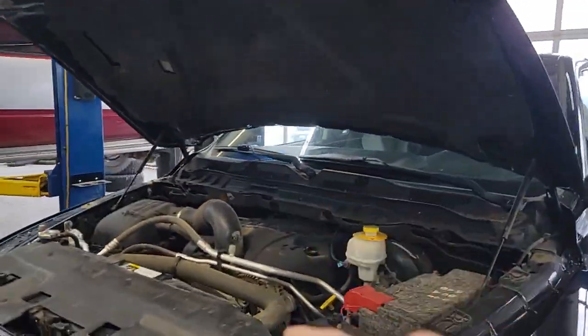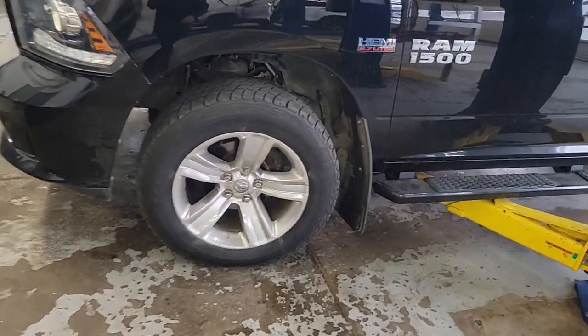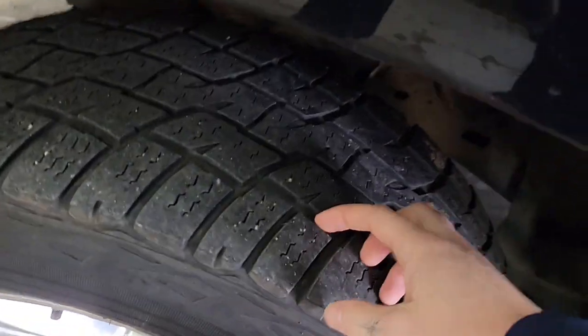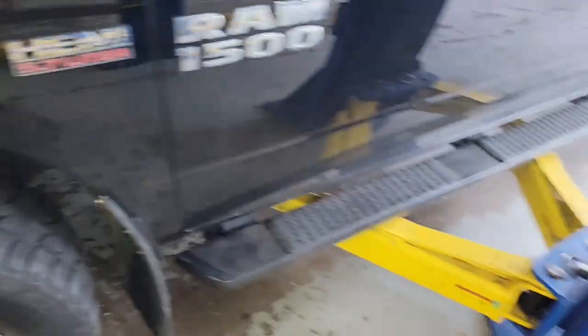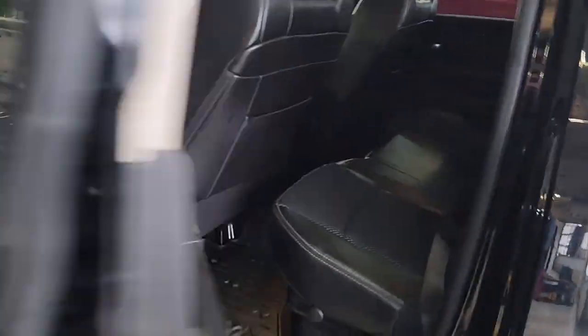The hood is popped open, so they do still have to go through detail, but right now they're working on that 124-point inspection I told you about. As we come up in here, you can see you still got plenty of life left on those tires and those awesome black running boards that come all the way back to the double cab.